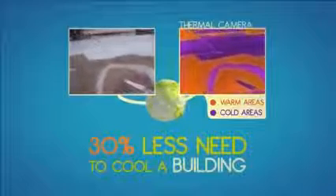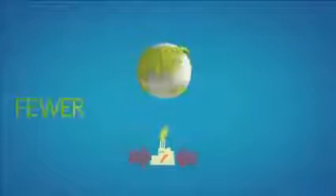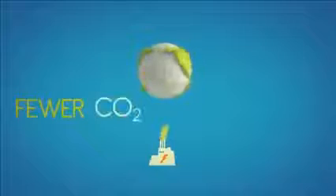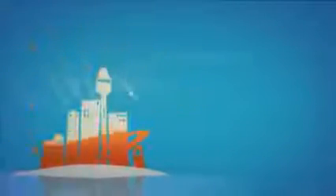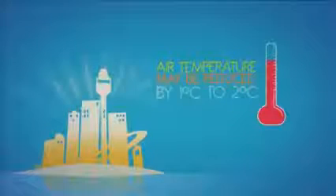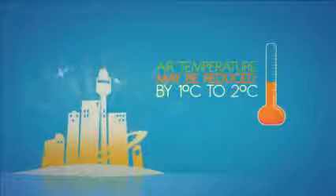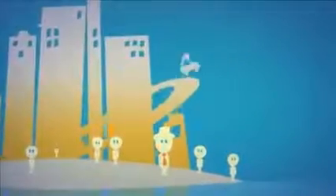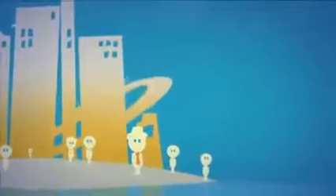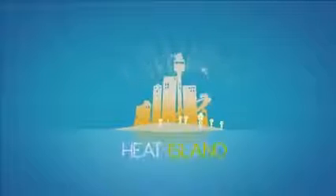30% less need to cool a building. Less electricity consumption also means fewer CO2 emissions. And because less heat is transferred into the surrounding air, the air temperature itself may be reduced by 1 to 2 degrees. Anyone enduring the heat of summer in a city will feel the difference in terms of comfort in the public space outside of the building. And that all means the heat island effect is reduced.